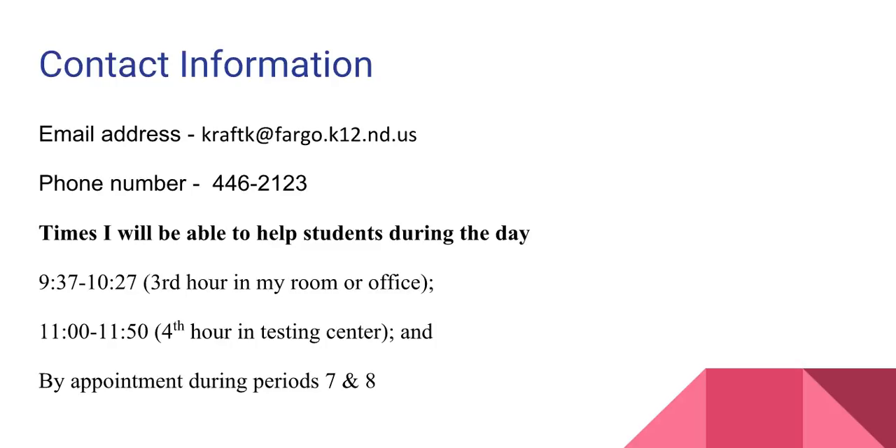If you want to contact me, please use the staff directory icon located at the top of this webpage to send me an email. I'll typically respond within 24 hours. Otherwise, my phone number is 701-446-2123. Thank you for your time and I look forward to working with your son or daughter in class. This is going to be a wonderful school year. Thanks.